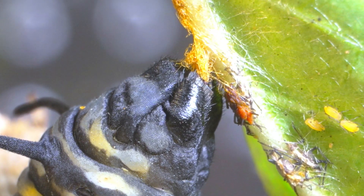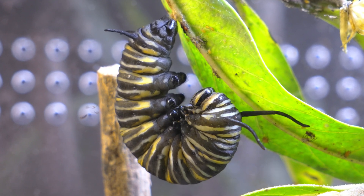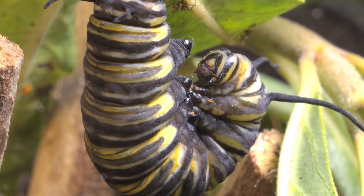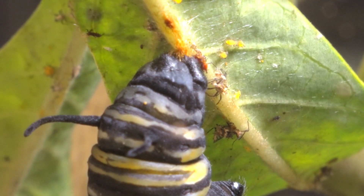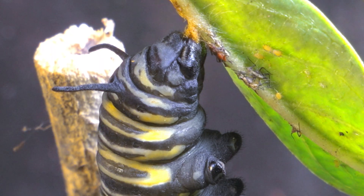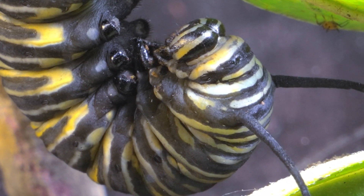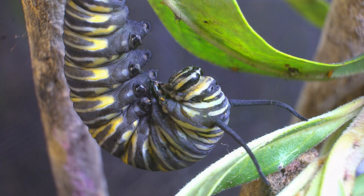I had never seen it like that before and didn't know what was happening. As I paid closer attention, I realized that something extraordinary was happening. The caterpillar, motionless in its inverted position, seemed to be in perfect harmony with its surroundings, as if the entire universe had paused for this moment. Its decisive moment had arrived — the one that would mark the beginning of a transformation that would change its existence forever.